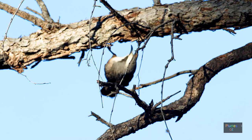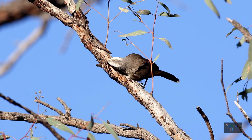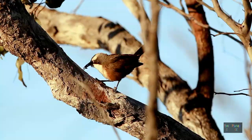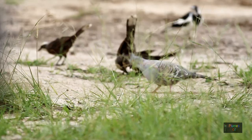Again, behaving a little bit like a woodpecker — digging under the bark, hoping to find that tasty arachnid. A catch at last.